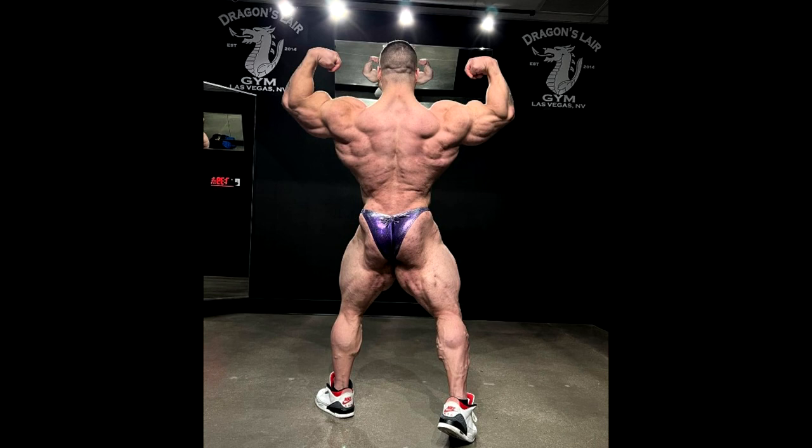Look at the size of those freaking biceps — how big they are. And also the tricep sweep. I know it's very impressive, I love to see big arms. But I think his entire physique is suffering because of those arms. You can see his glutes and his hamstrings. His conditioning is really good for five and a half weeks out — he's very lean right now, he's really big, he added a lot of tissue. The only thing I don't really like is I think he kind of ruined his symmetry, his proportions.